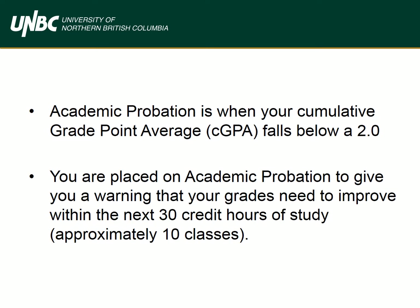You'll be placed on academic probation if your cumulative grade point average falls below a 2.0, after you complete a minimum of nine credit hours, which is approximately three classes. Your cumulative GPA is a record of your entire academic history at UNBC. This does not include any transfer credits — your cumulative GPA is based on courses solely taken at UNBC.